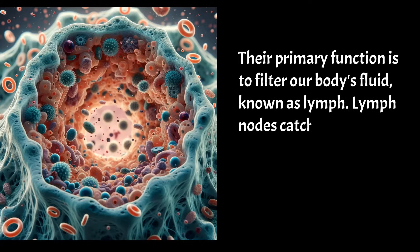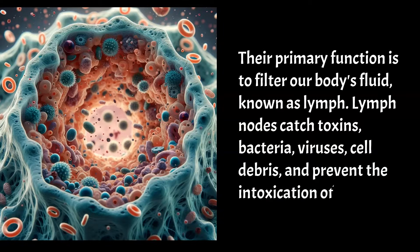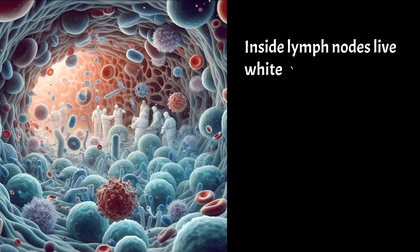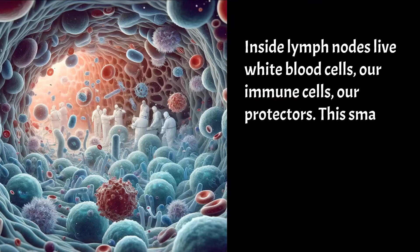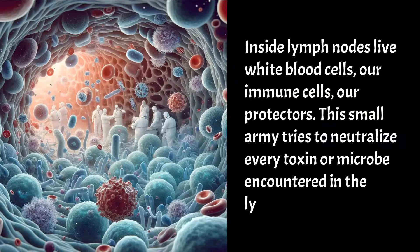Lymph nodes catch toxins, bacteria, viruses, and cell debris, and prevent the intoxication of the blood. Inside lymph nodes live white blood cells — our immune cells, our protectors. This small army tries to neutralize every toxin or microbe encountered in the lymph node.